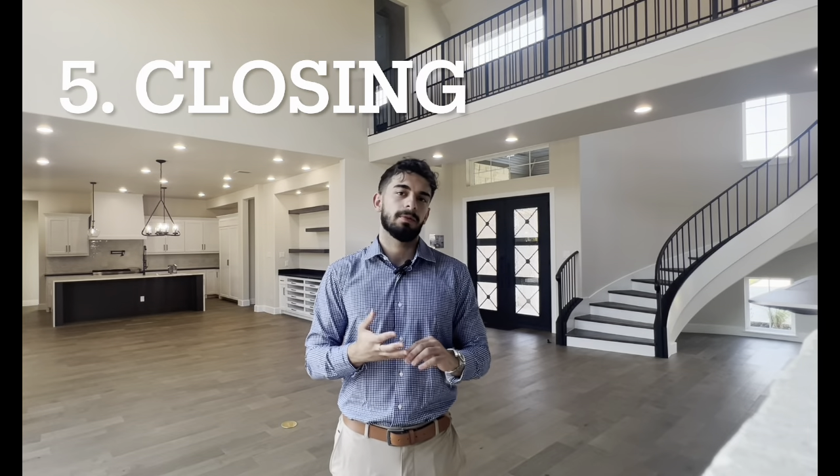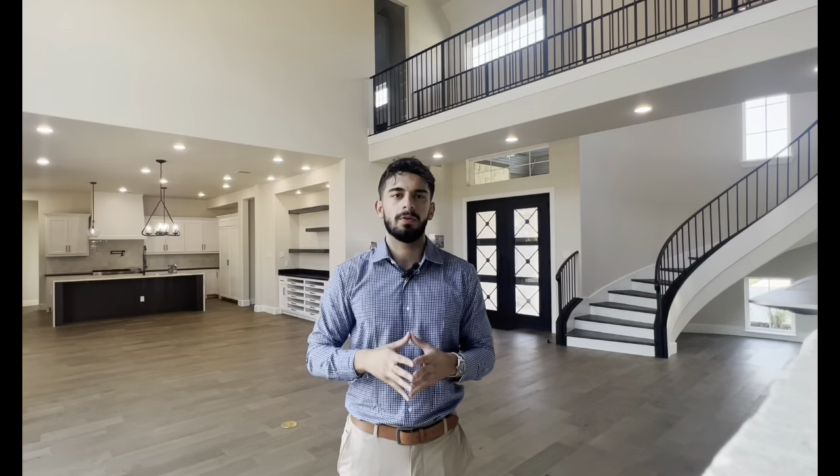The fifth and final step is the close. Before closing, you'll typically have a final walkthrough within the week before closing — a chance for you and your family to walk through the home one last time, make sure everything looks good and as you remembered it. On closing day, you'll go to the title company, bring a driver's license or some form of ID, and either bring a cashier's check or wire the funds. You'll receive a clear-to-close with the closing disclosure about three days before closing, so you'll know exactly how much to bring to the table.